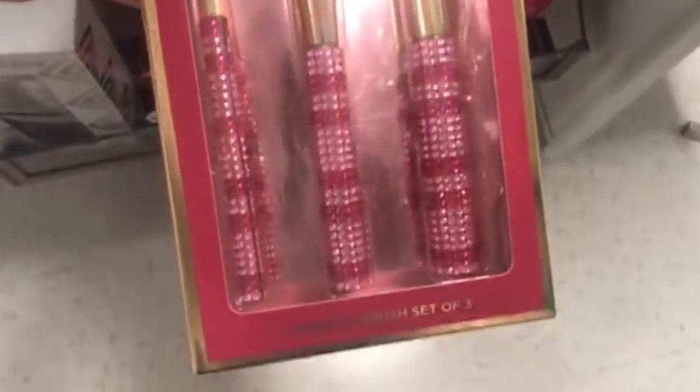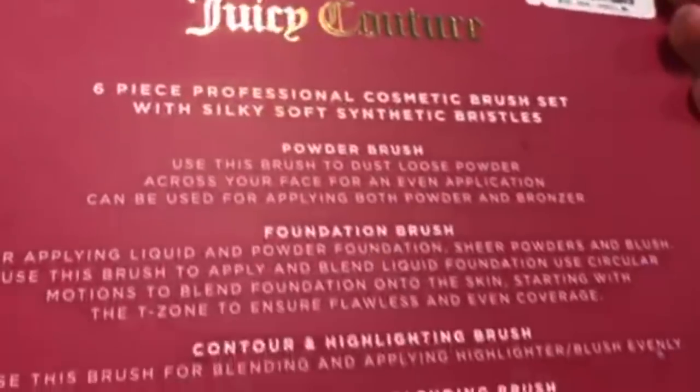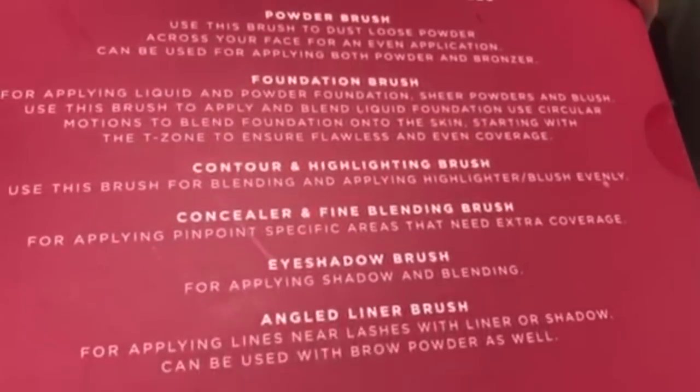There's a Juicy Couture Brush Set for $7.99 and another Juicy Couture set also $7.99. Then a six-piece Juicy Couture set for $14.99 — they're all pink and girly and they make pretty good brushes, though I'd go with Real Techniques over them any day.